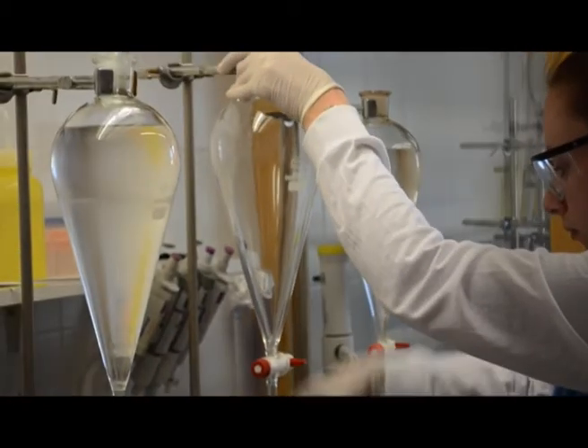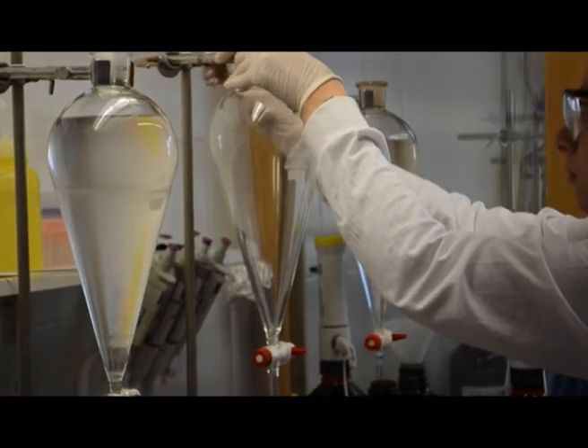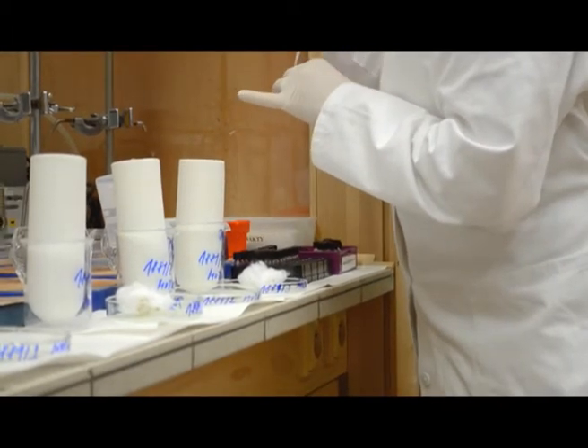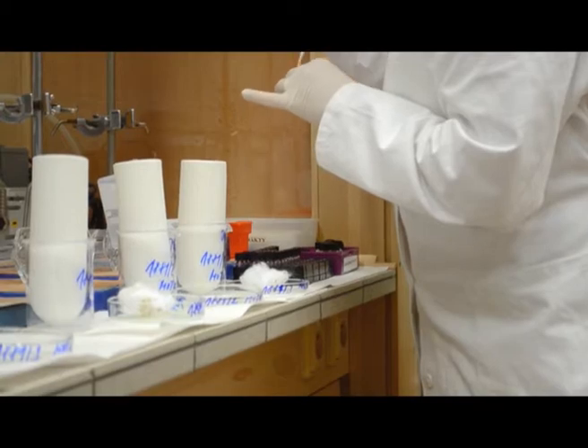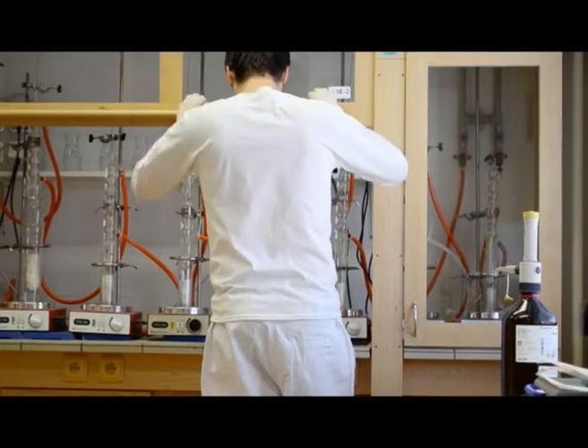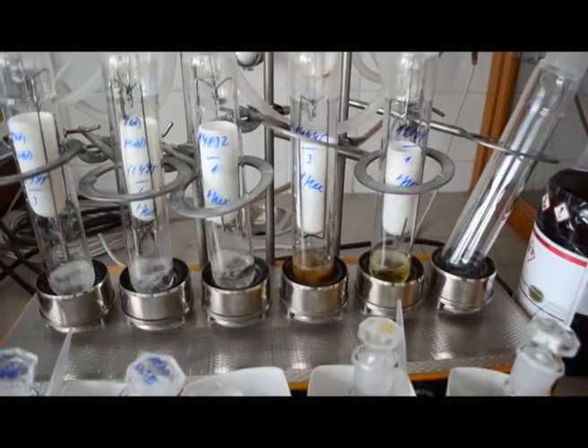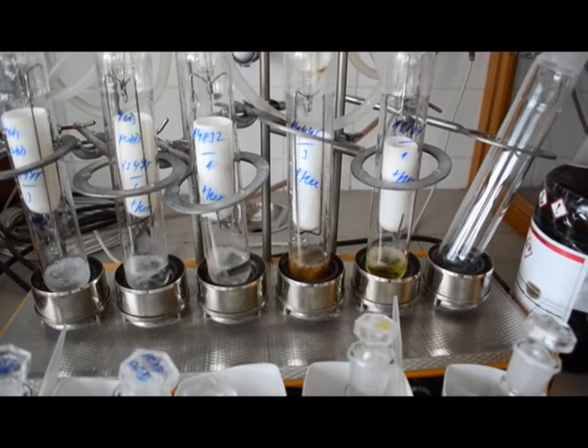The laboratory is accredited for a wide range of matrices inclusive of water, soil, sediment, air, biota, and food. Here can be observed examples of the preparation and extraction steps routinely applied within the facility.